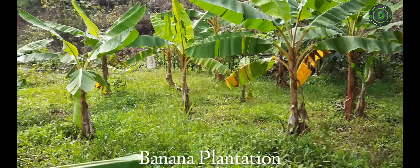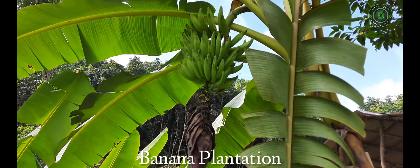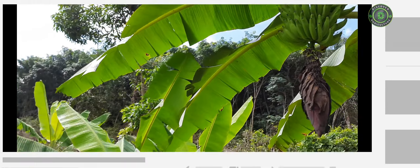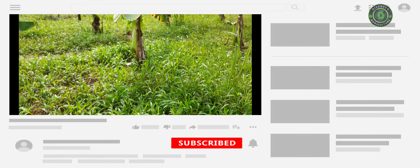Welcome to the Discover Agriculture YouTube channel. Integrated farming systems are useful owing to increased diversification, intensification, improved natural resource efficiency, increased productivity, as well as increased sustainability.